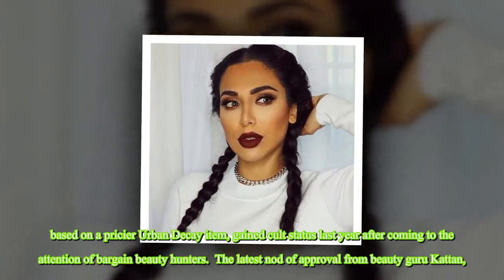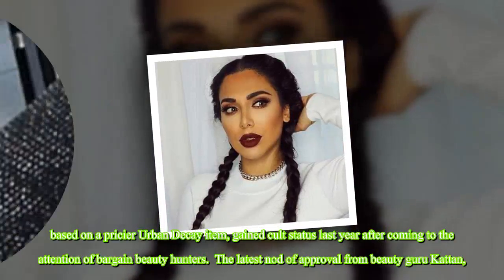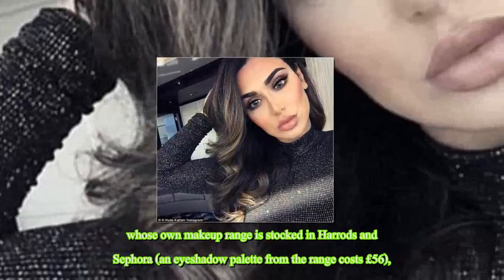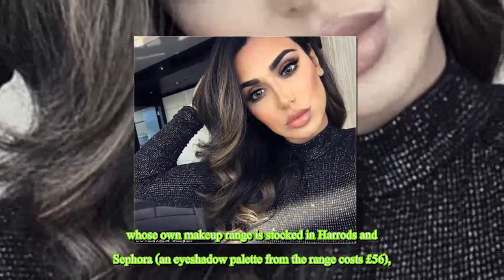The latest nod of approval from beauty guru Kattan — whose own makeup range is stocked in Harrods and Sephora, and whose eye shadow palette from the range costs £56 — is likely to silence the critics once again.